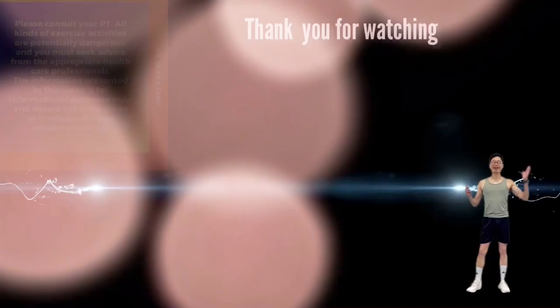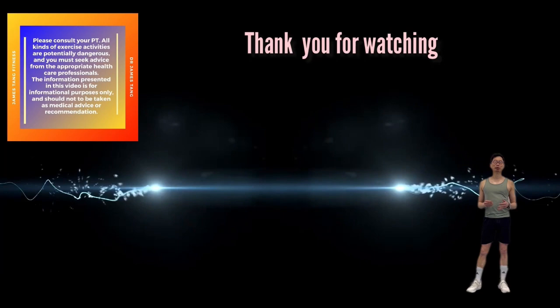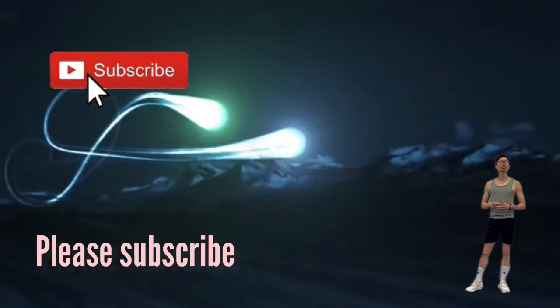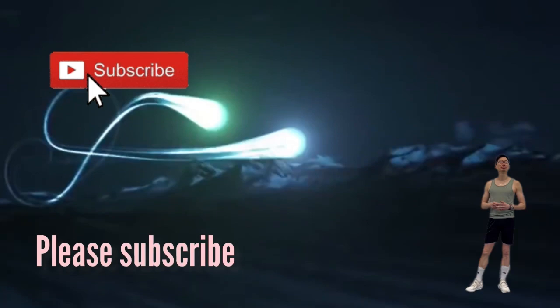Thank you for watching until the end. If you like this video, please click the like button, leave your comments below, and share this video. Hit the notification bell so you won't miss any of my future weekly video releases, and please subscribe to this channel — it's free but will help the channel grow. If you are interested in improving your health and fitness, losing weight, or wish to prevent back pain, please take a look at my book, which is now available from Amazon Worldwide.